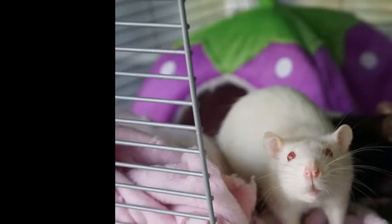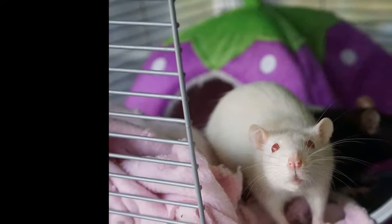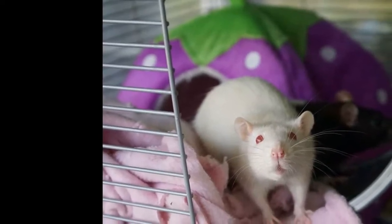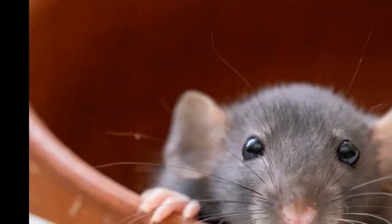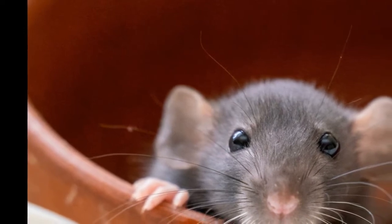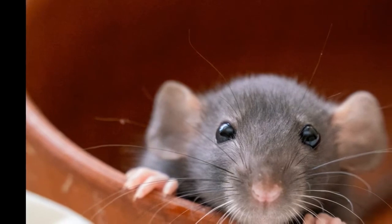You should stay away from pine or cedar shavings, as they are toxic to rats. Your rat needs a shelter or sleeping box in the cage. Litter and bedding need to be cleaned twice a week. The temperature should remain below 90 degrees Fahrenheit to prevent heat stroke.